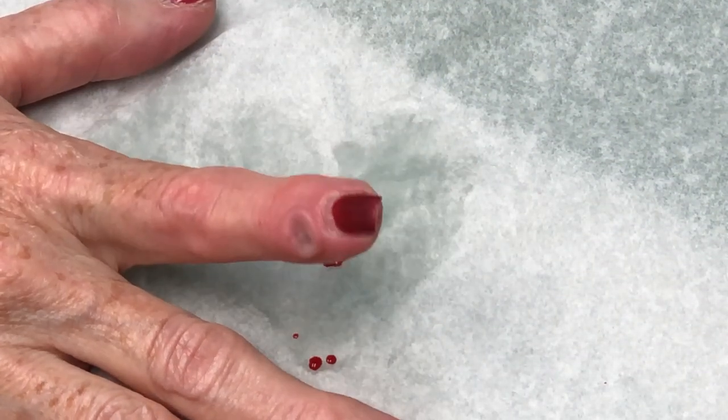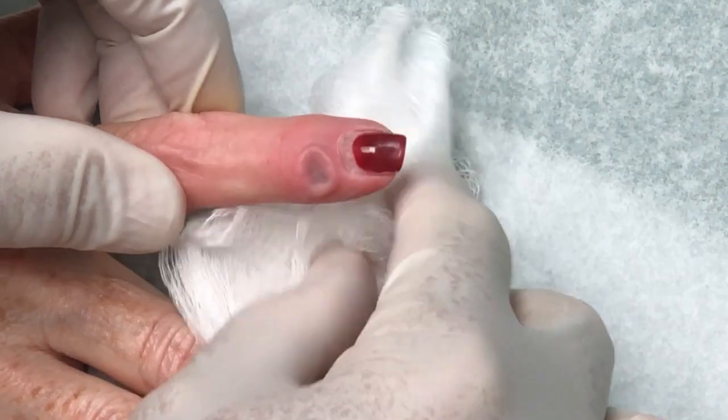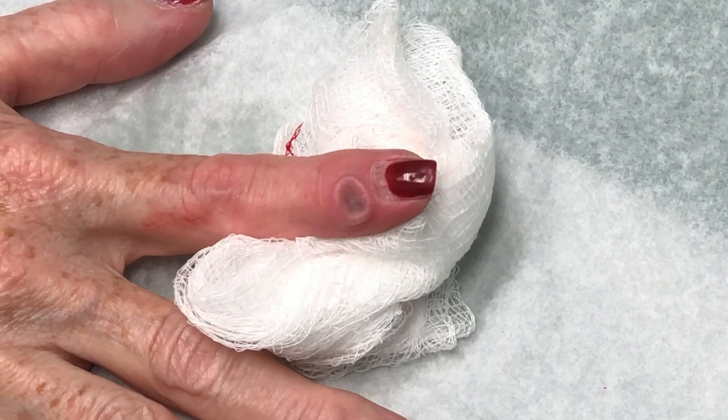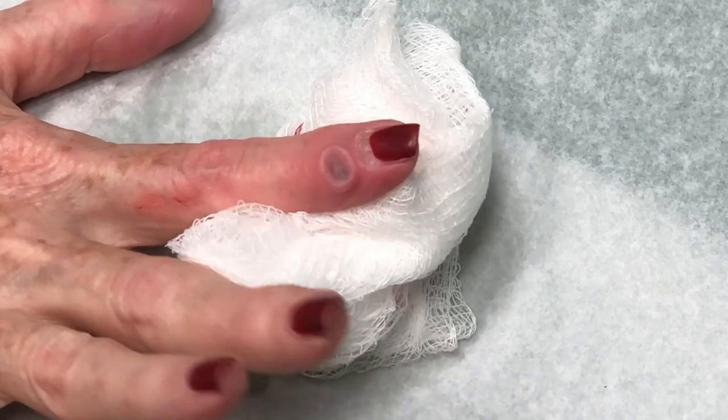Gumby Jean will put a tight dressing on it to keep it from swelling up. Well, thanks for letting us video. You're okay if we video for our friends on YouTube? Oh yeah. You're awesome. Thank you, Dr. Gilmore. You're welcome.